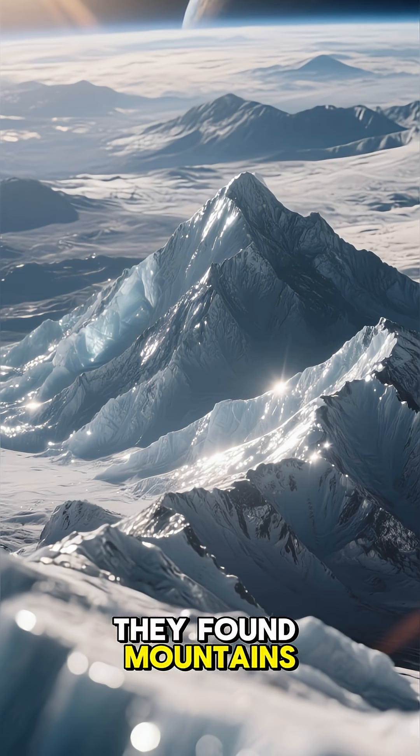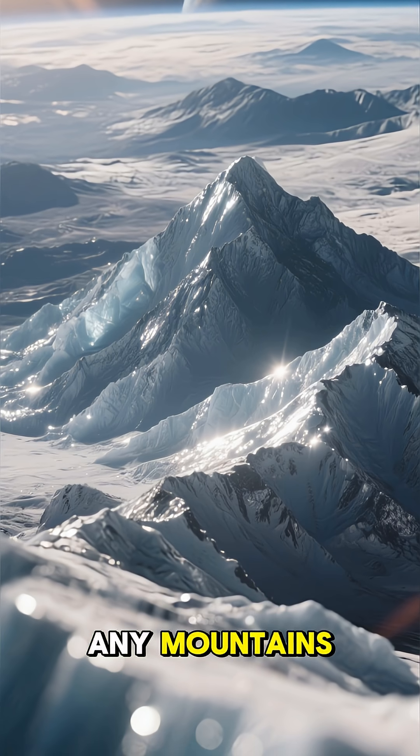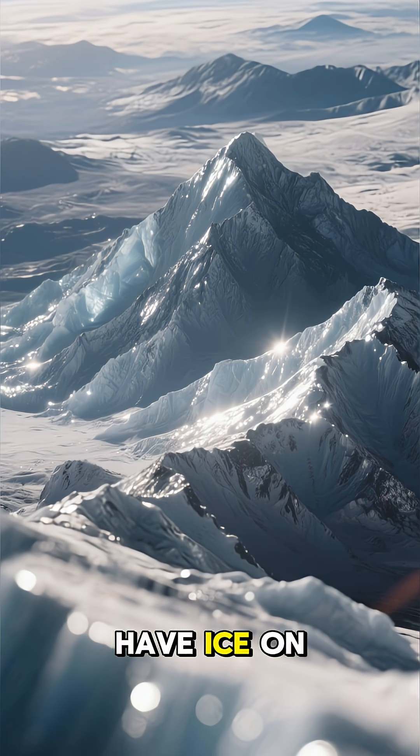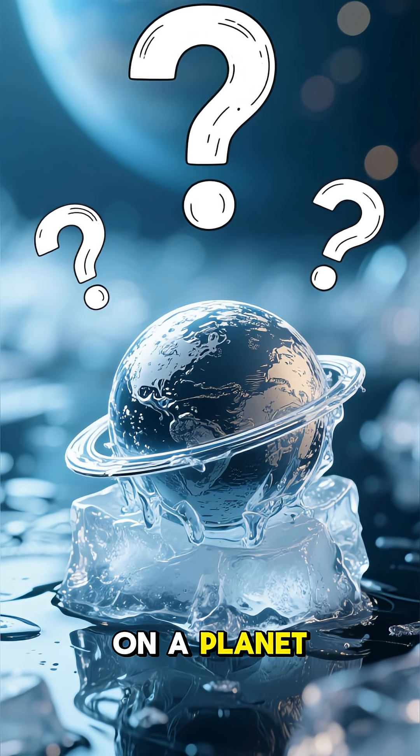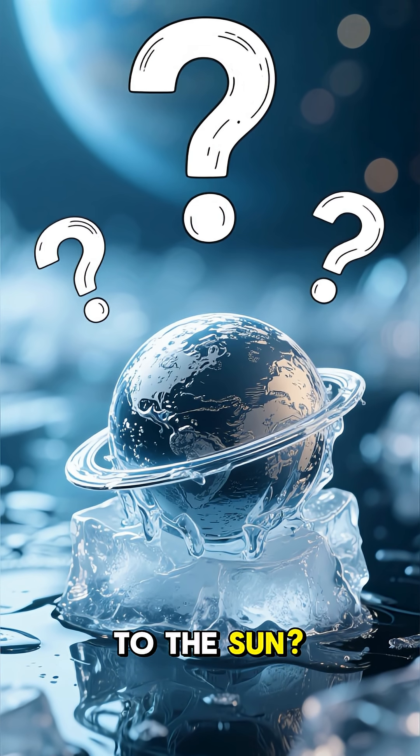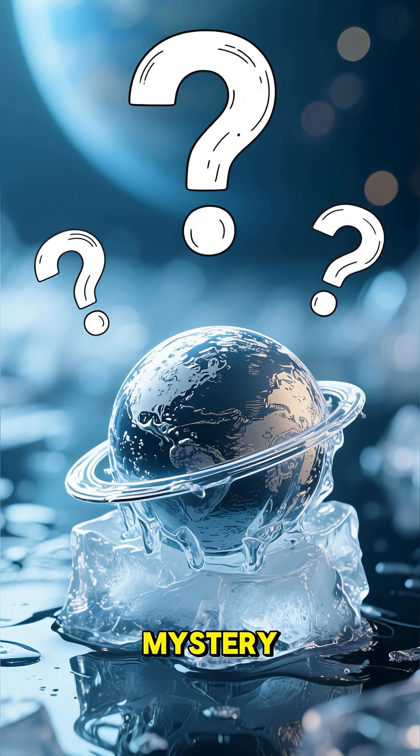They found mountains — and not just any mountains, but mountains that look like they have ice on them. But how can there be ice on a planet that's so close to the sun? Well, it's a mystery.